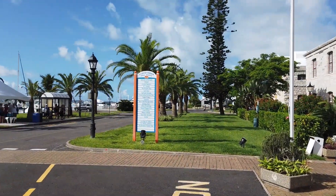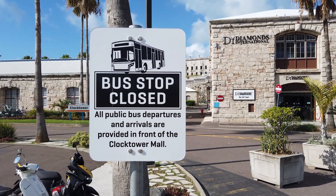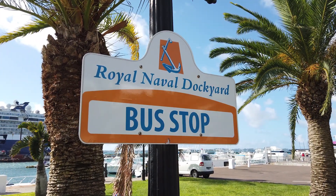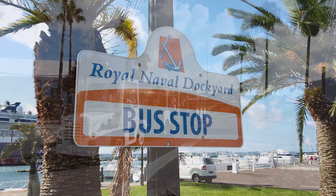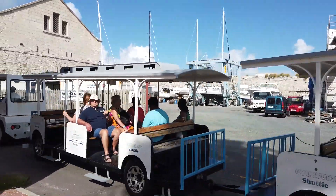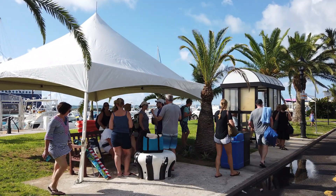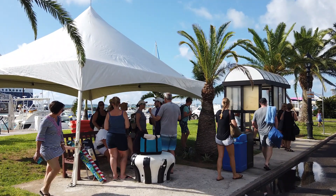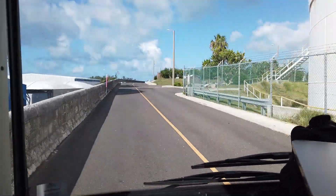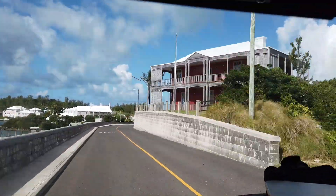To visit Seaglass Beach, we got on the bus in front of the Clock Tower Mall. The old bus stop that was previously located near Diamonds International was closed, and all buses now arrive and depart at the Royal Naval Dockyard bus stop in front of the Mall. If you would rather not walk to the bus stop, you can ride the dockyard's free shuttle train from the cruise ship area to the bus stop area. From the dockyard's bus stop, you can take either the No. 7 or No. 8 bus to get to Seaglass Beach. However, the No. 7 bus is one of the most popular for tourists because it goes to many of the popular beaches in Bermuda, so you may find more seating available on the No. 8 bus.